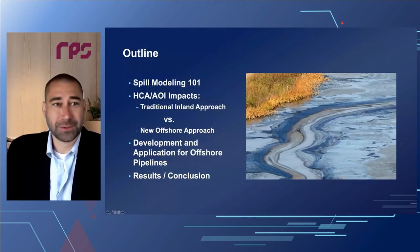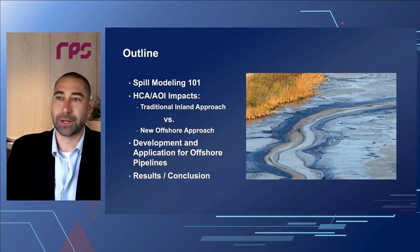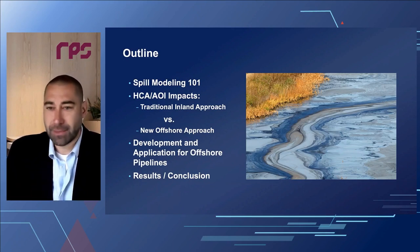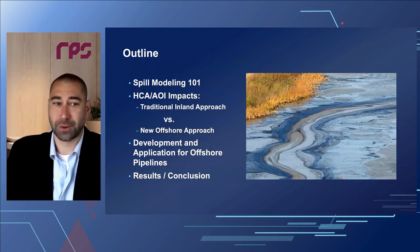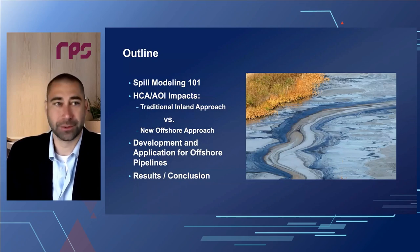I want to walk you through a little bit of Spill Modeling 101. I'll show you some of the traditional inland approaches we've done with HCAs and AOIs — high consequence areas and other areas of interest — and then talk about some of the new approaches we've been using in the offshore environment. Specifically, I want to look at the development and application for offshore pipelines, show some example results and conclusions, and talk through how this is an improvement over our previous approach.